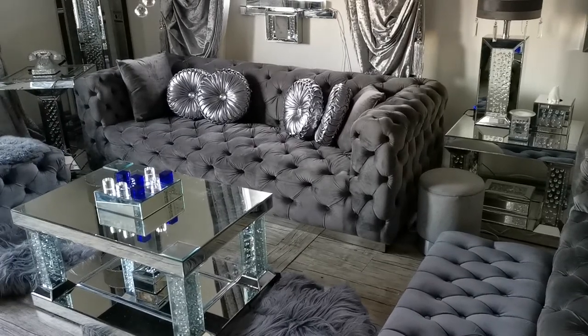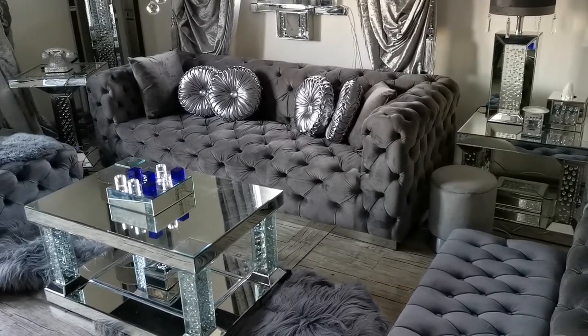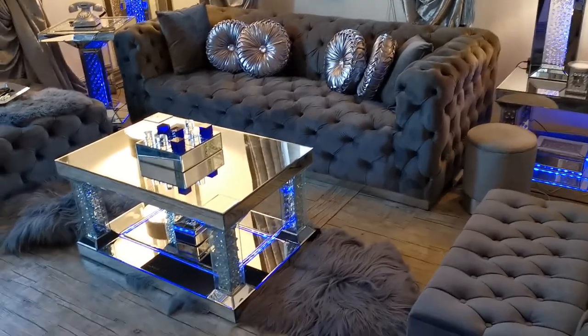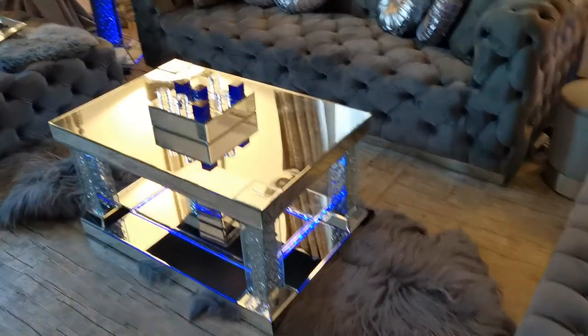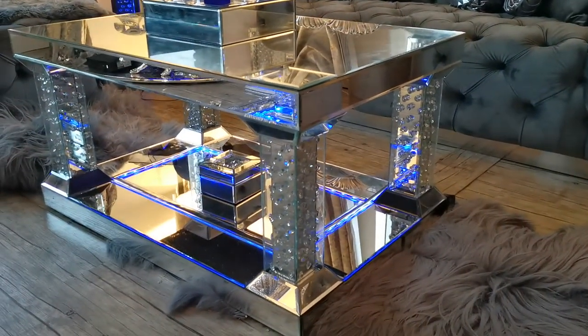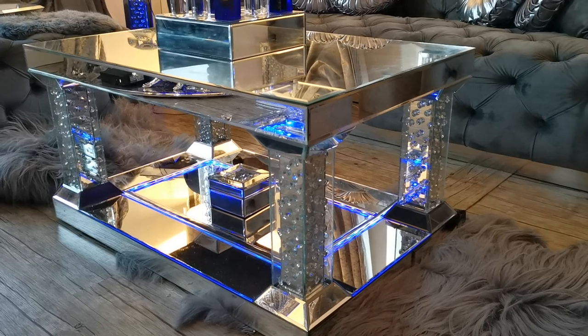Alexa, turn on front room. So we have ambient lighting for the coffee table — this can be mirrored or floating crystal.